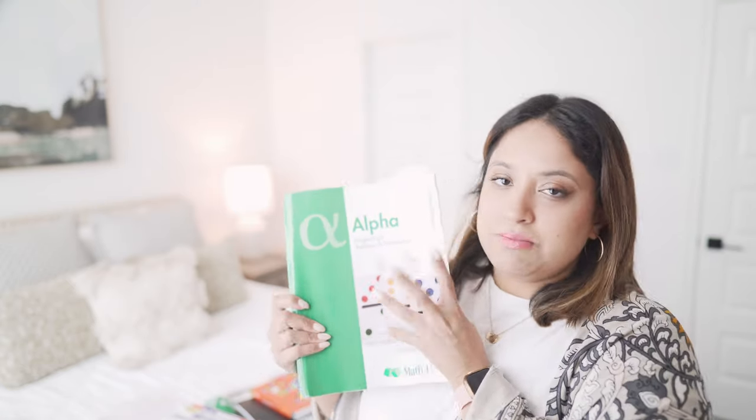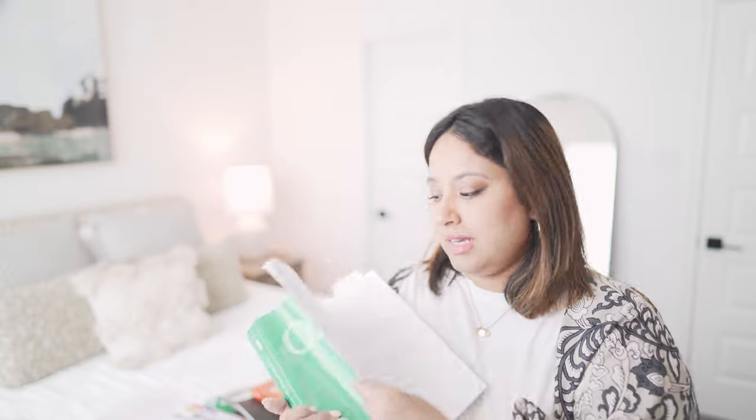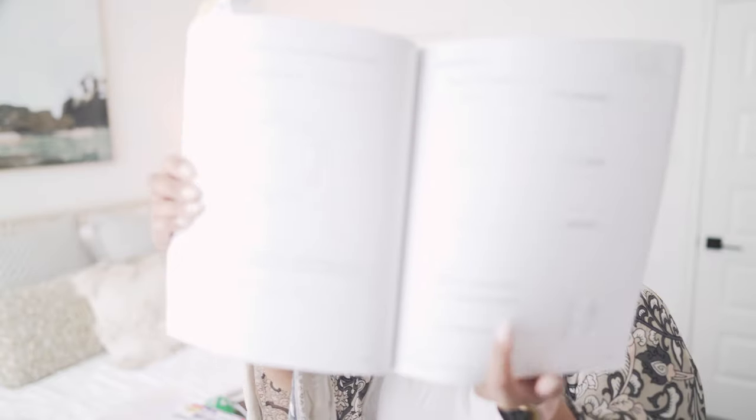For math, we do Math-U-See. He started first grade math in January — finished the pre-K red primer book and is now on Alpha. I love Math-U-See because it's mastery-based: don't move on until you've grasped the subject. It has a teacher's manual, a student textbook, online videos, and a digital pack where you can make new worksheets and problems. It also has physical math manipulatives, which I think kids this young need — to see and feel how many is 10, 100, or 1,000.